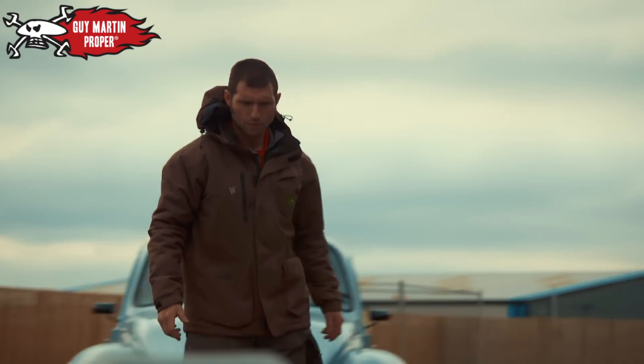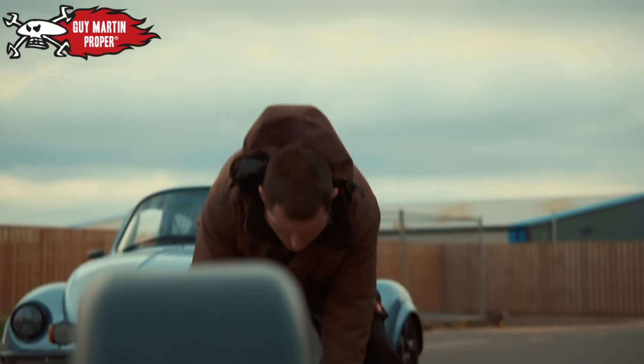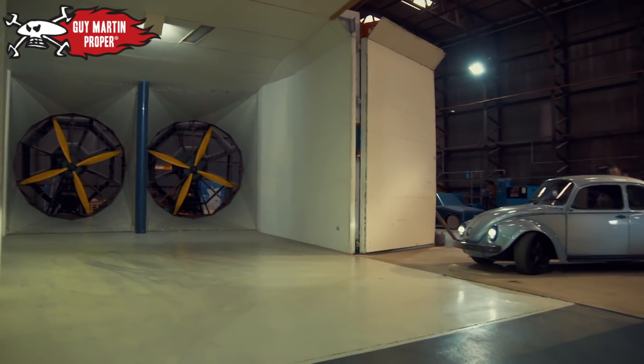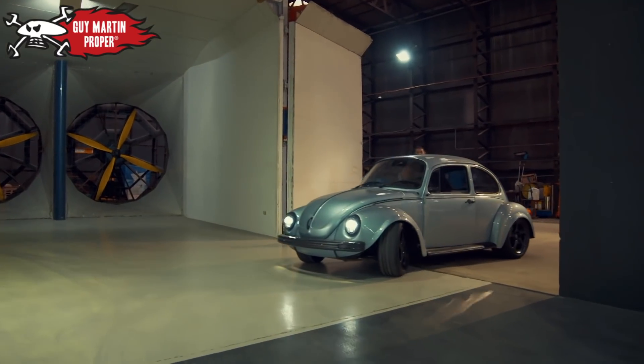It makes me a little bit more nervous that somebody like Guy Martin is driving it. I don't want to be the man that killed Guy Martin. I mean, to be honest, if I ended on my roof at 120 miles an hour, I'm not that bothered, but obviously the risk assessment it wouldn't go down so well, would it?